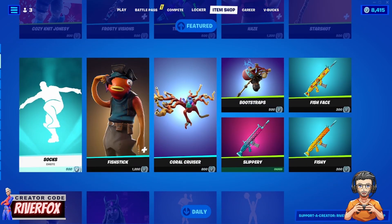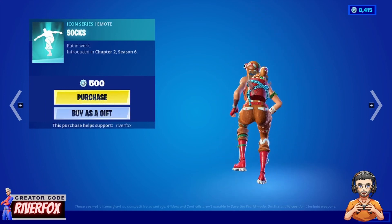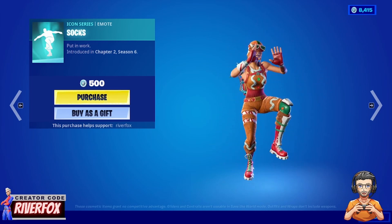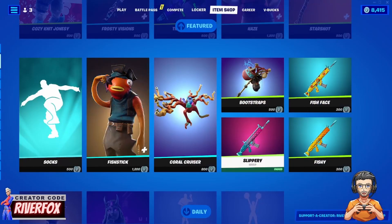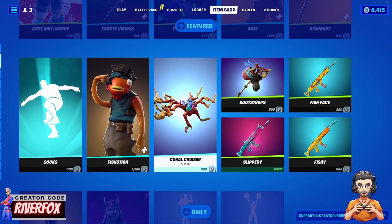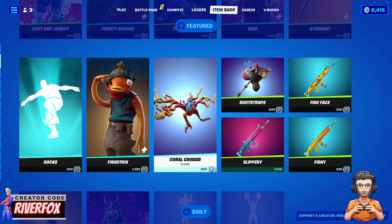We've got the Socks emote, but this is a licensed audio emote so unfortunately I can't show the full audio due to copyright. The Fish Sticks outfit is back as well, which comes with the Coral Cruiser glider — you can also get the glider separately.